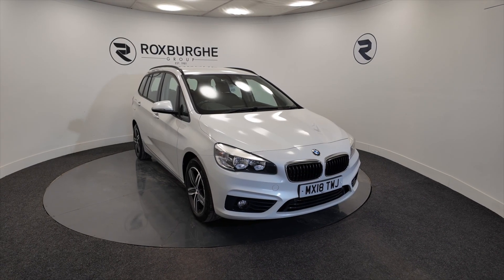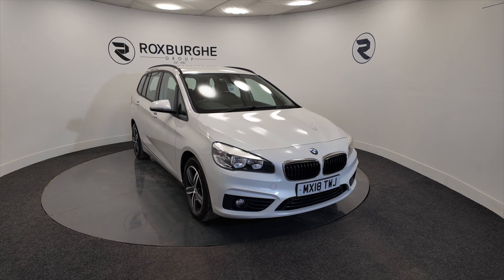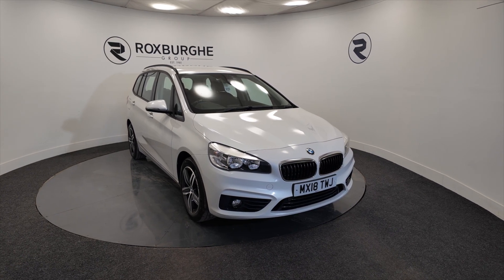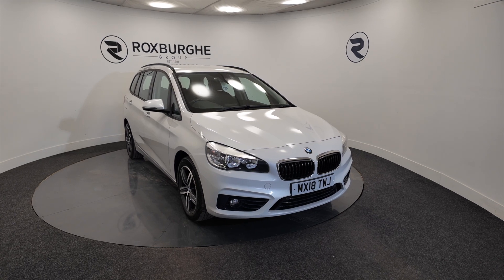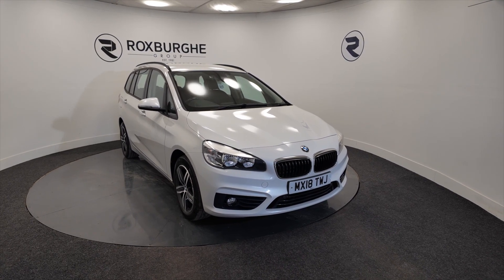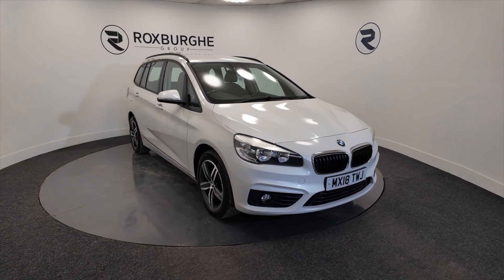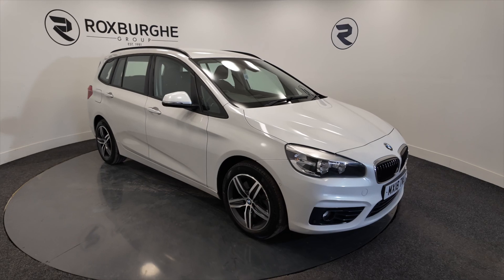Hello and welcome to the Roxburgh Group Vehicles Showcase. Today we're showcasing this BMW 220d X-Drive Luxury Grand Tourer. It's a diesel in white on a 2018 plate, 8-speed automatic, and you're looking at around about 60.1 miles per gallon. So great on fuel for a large vehicle, with alloy wheels.